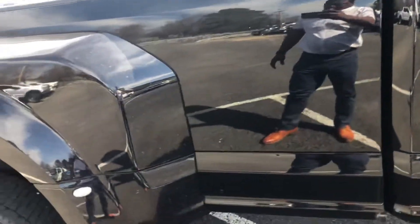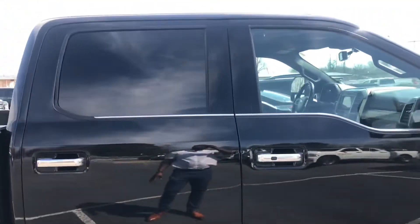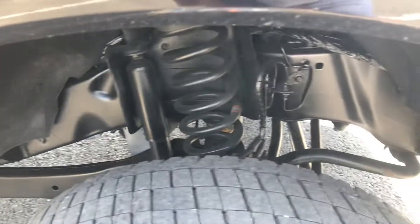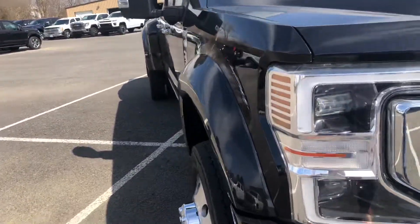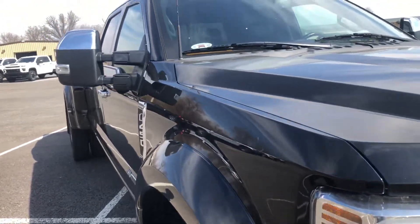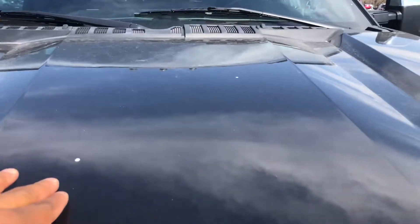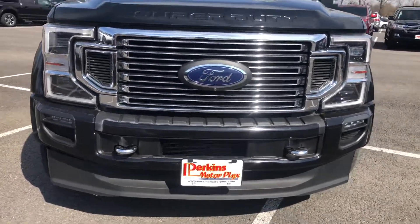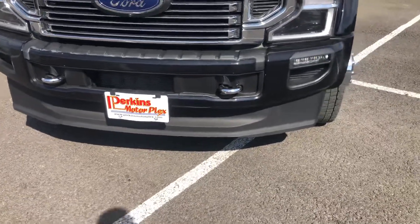No dents, no dings — that stuff wipes off. A little bit of road rash on this side. From this angle no dents or anything of that nature. Across the front, you'll see a couple of spots where it's just bird droppings, but nothing that can't be wiped off. We had a little bit of rain here a few days ago, so it just needs a little bath.